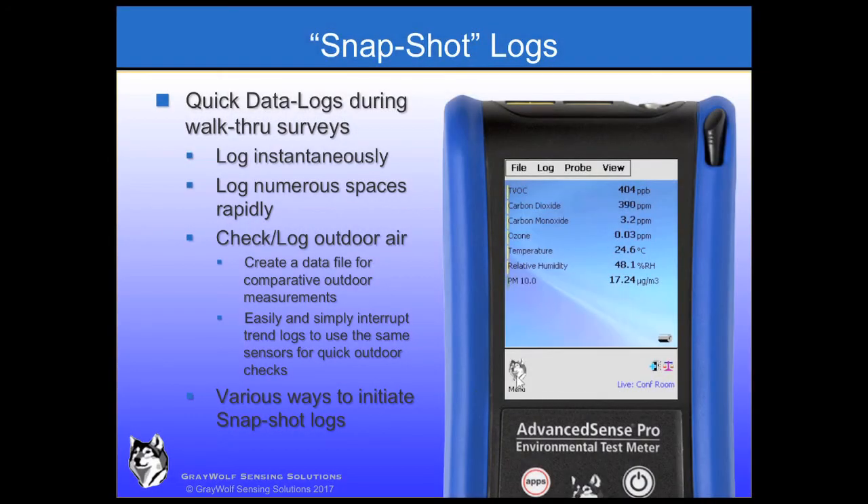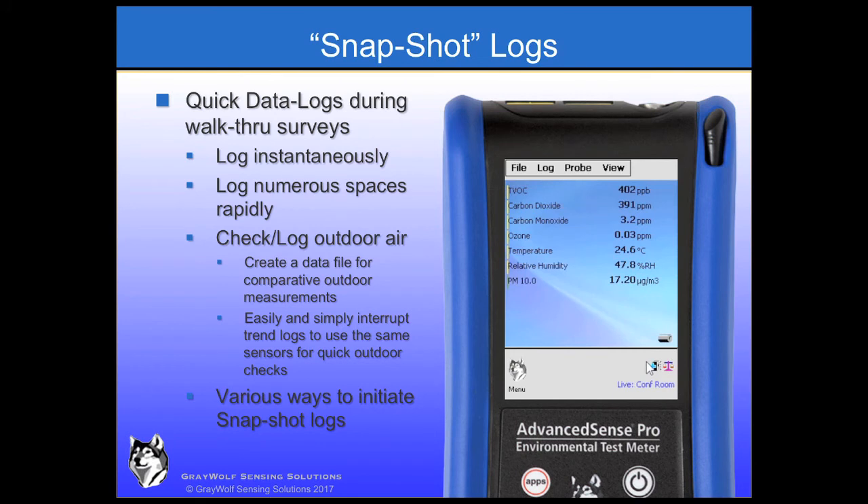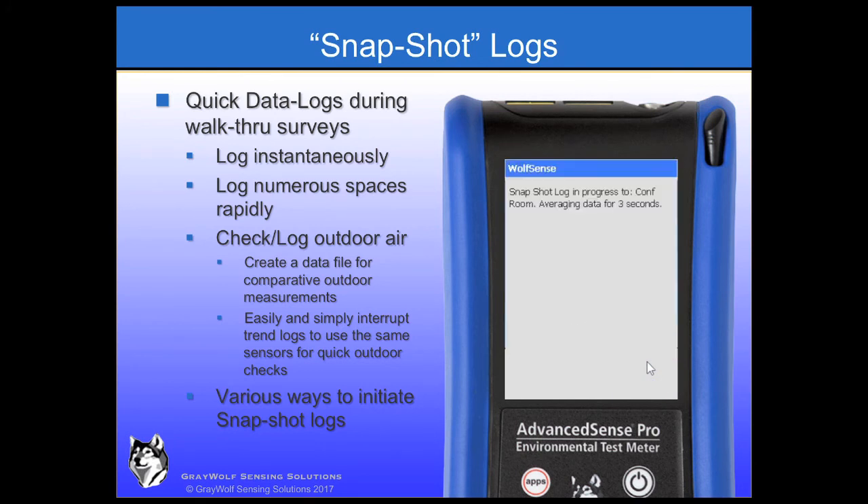During walkthrough surveys, it is very easy to store a set of readings as a snapshot log, which records date and time along with whatever parameters are enabled on the display. This is also highly useful for recording outdoor conditions before, after, and/or during brief pauses in longer-term trend logging. It's always important to know if the outdoor air is the source of any of the indoor measured conditions, and utilizing the same sensors for both indoor and outdoor measurements is good practice.